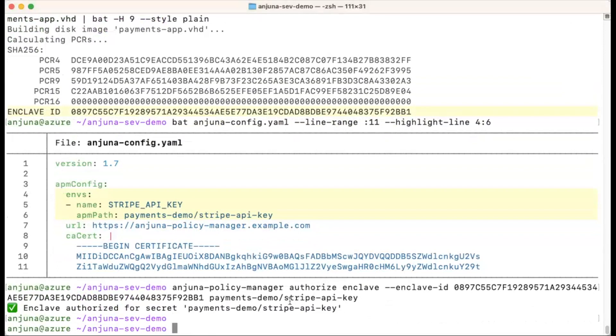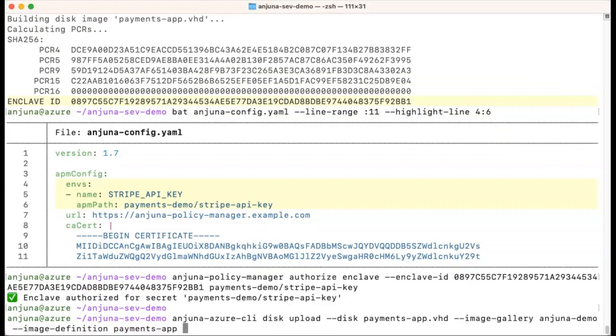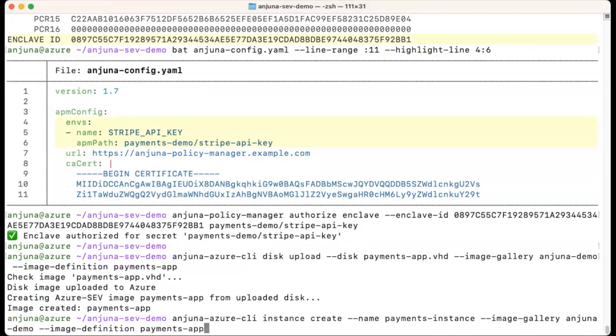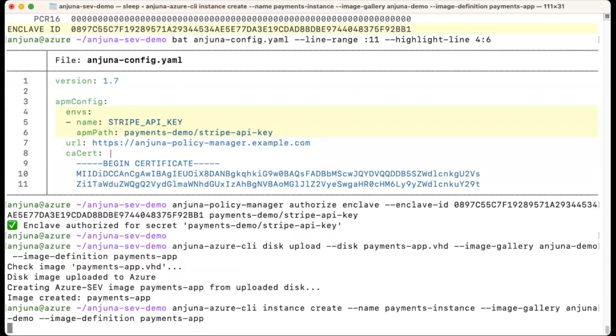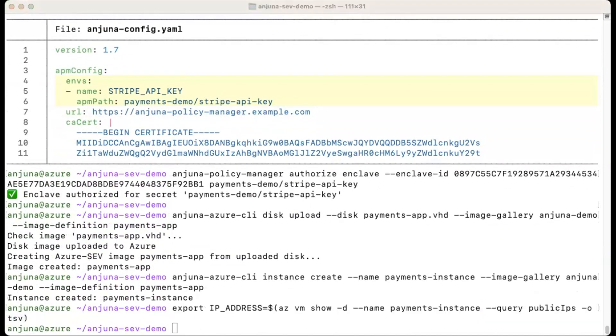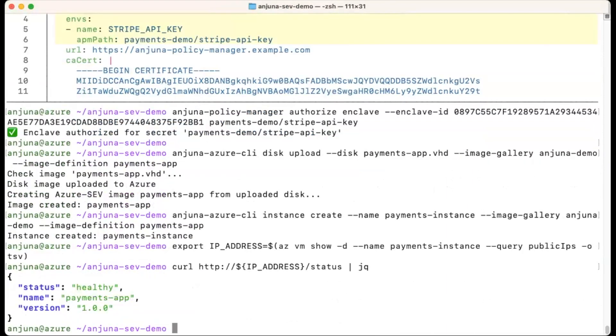The second step of the process is running the application. First, we'll upload the disk image to Azure to use it for starting a new instance. And then we'll start a new Confidential VM. Our application server is now running as an Injuna Confidential container, isolated from potential malware and insiders. We can obtain its IP address and curl to see that it's up, running, and healthy.